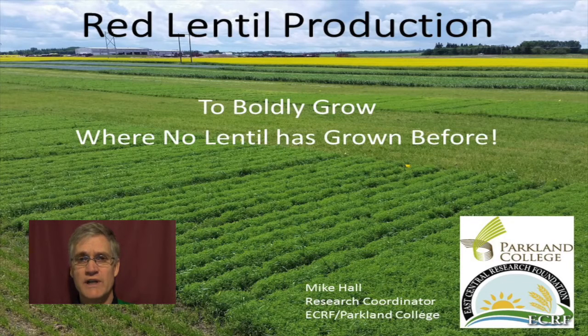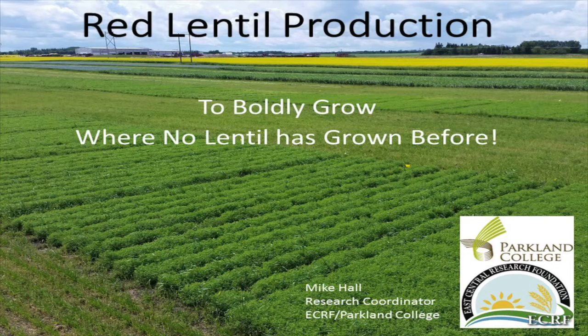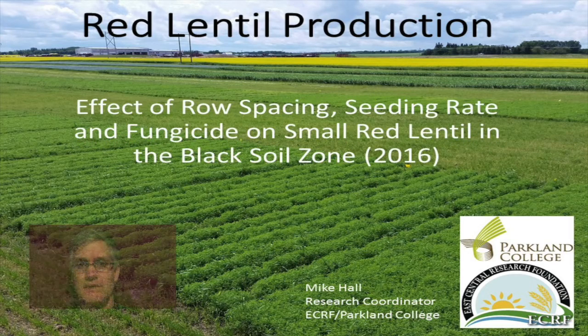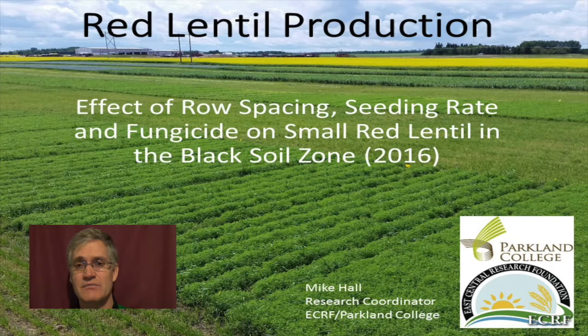To boldly grow where no lentil has grown before. That's my catchy title designed to attract fans from Star Trek. This title might be more precise, albeit a more boring description of what I was trying to evaluate: the effect of row spacing, seeding rate, and fungicide on small red lentil production in the black soil zone.